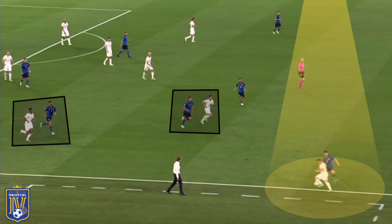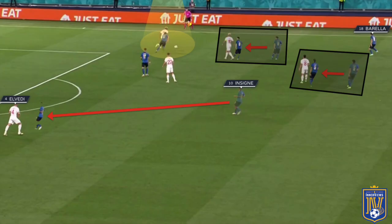Here you see Spinazzola and Locatelli tracking the movement of Mbabu and Fruller as they drop back into position. When Shaqiri receives the ball near the touchline, it's Jorginho shifting across to ensure he's unable to break into the Italian half. In another example, Berardi hounds Akanji on the ball while Immobile sits on Schar, with Insigne prepared to step out to Elvedi if the ball is switched into that zone, and Jorginho and Locatelli stepping into the path of Xhaka and Fruller.